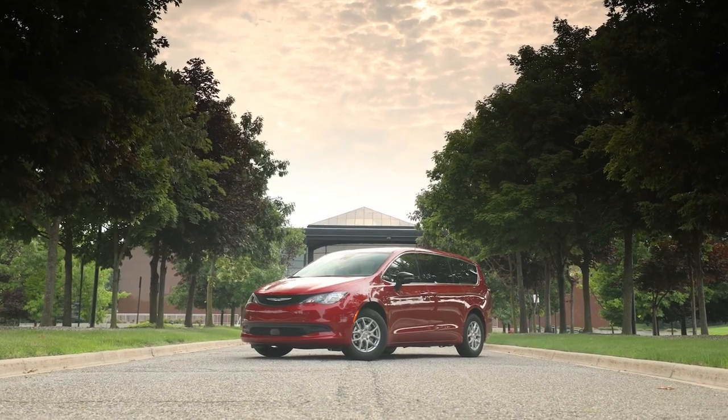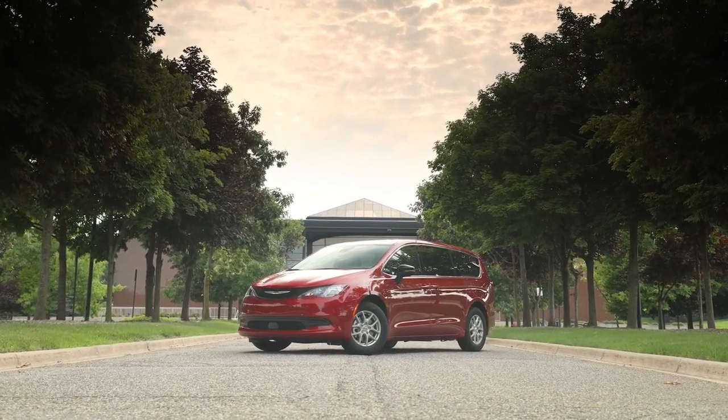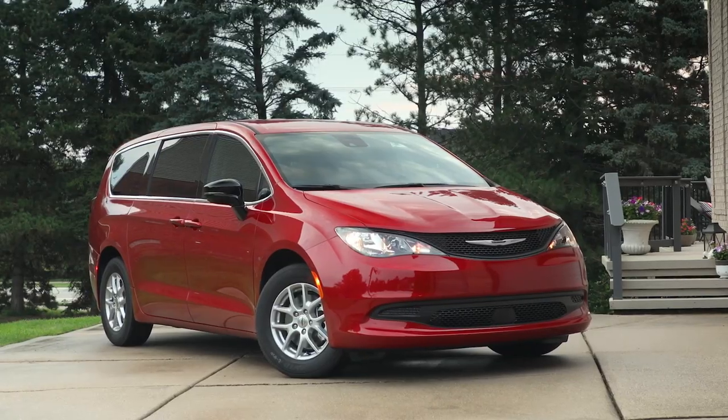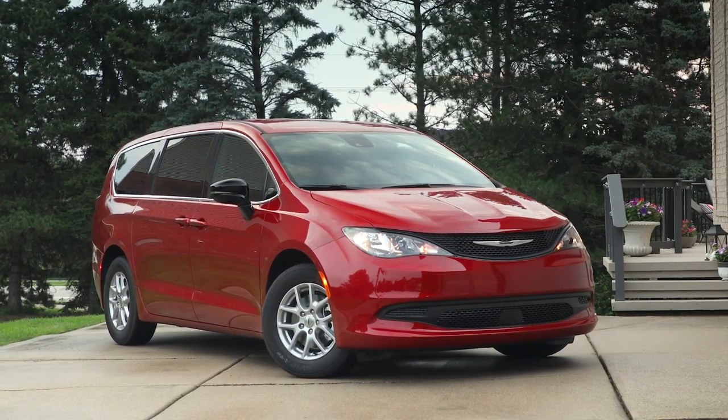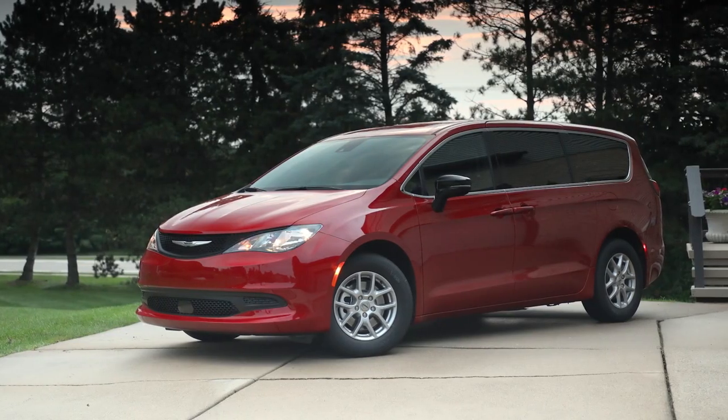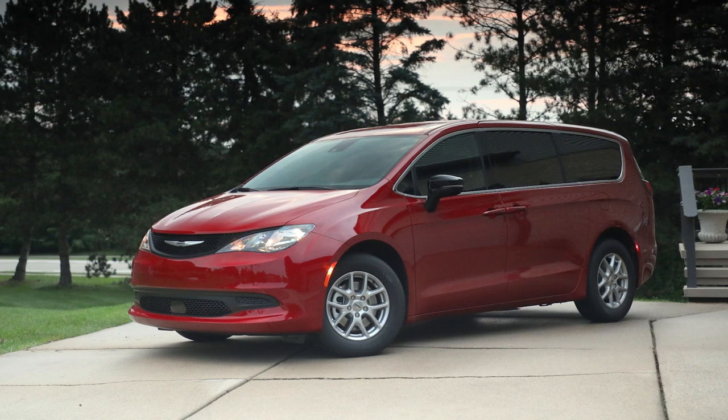Chrysler is welcoming back a member of the brand's minivan family, adding the 2025 Chrysler Voyager to its retail lineup as a budget-friendly option under $40,000, with a starting US manufacturer's suggested retail price of $39,995, excluding destination charge.